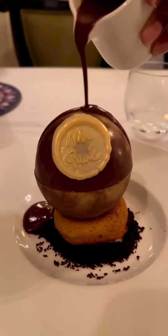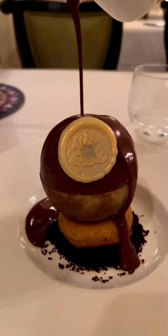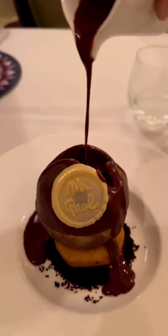My dessert was a chocolate almond cake that came with chocolate cream, a hazelnut biscuit, and chocolate ice cream. They poured a warm chocolate cognac sauce on top that was absolutely delicious. The chocolate was really rich and I would definitely recommend this dessert.